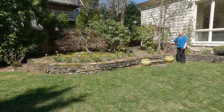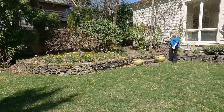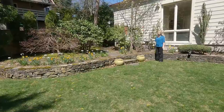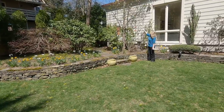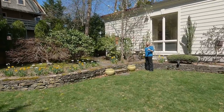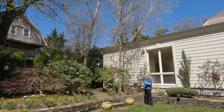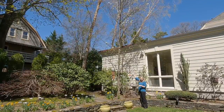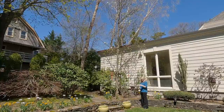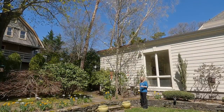We continue the daffodils and daylilies and we have some great structural elements here. We have our Chanticleer pear — there are actually two of them — and these are just great trees because they stay really narrow and on the fairly small side, so you can fit them close to the house. The hummingbirds love to perch on their skinny little branches, and it's a nice tree to have in the garden that doesn't take up a lot of space.